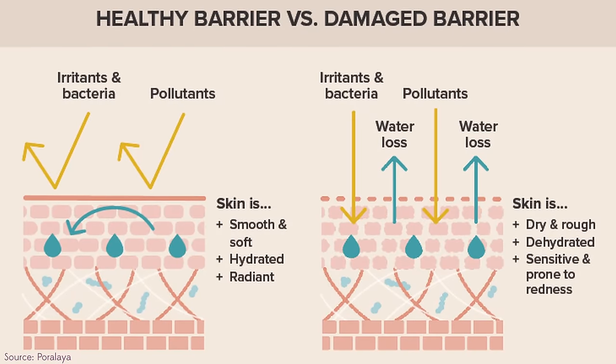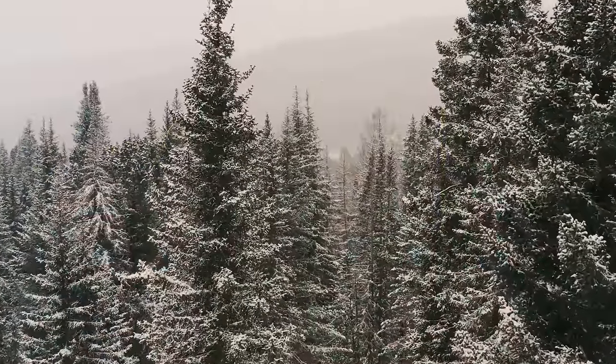This tends to happen a lot during the winter, and some people want to know what it is and why it happens, while other people don't even realize they're struggling with it. They might think it's redness or just generalized irritation, not realizing there might be things you can do over the counter that can help. In order to understand what a damaged skin barrier is, we need to know what a skin barrier is.